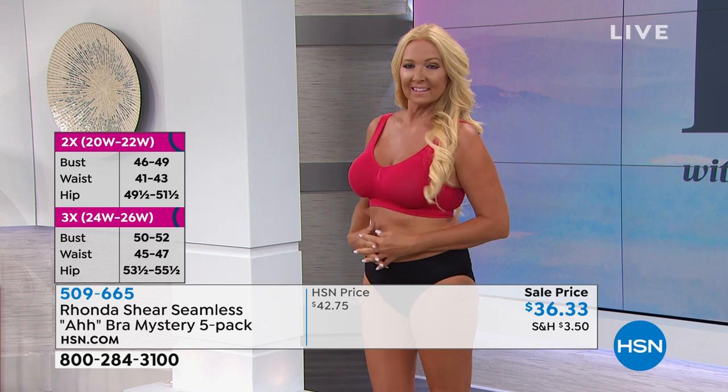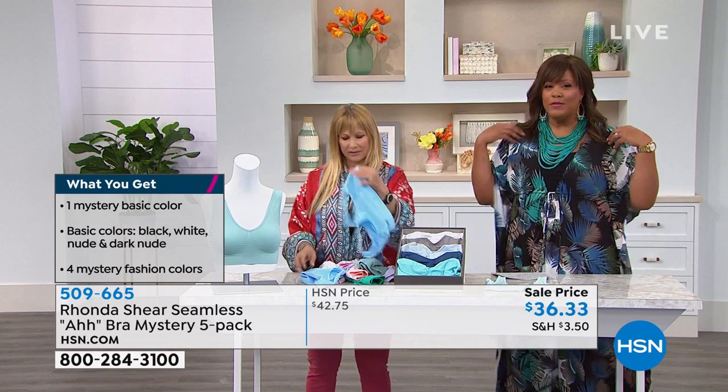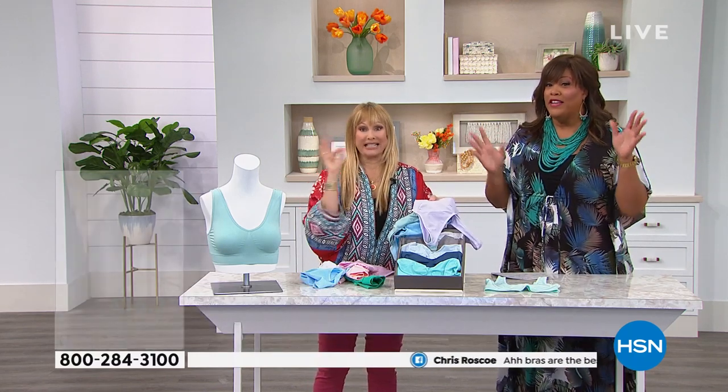So ladies, if you have a bra and you feel like you've been in a little bit of pain because of the underwire — it digs in here — or your straps leave those red marks, it's time to get rid of those bras and try this. You're getting five. That's like $7 a piece for a bra that is award winning.